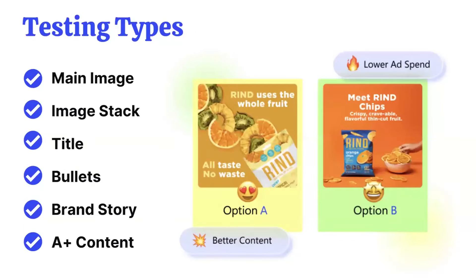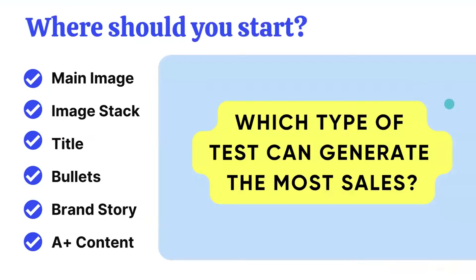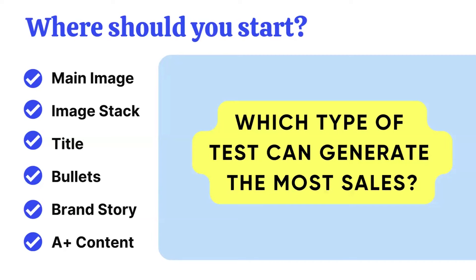Amazon has a tool called Manage Your Experiments. We can test main image, the whole product image stack, title, bullets, brand story, and A-plus content. The biggest question is: which one can generate the most sales — where do we start? This is one of the top questions I get because everybody wants to tackle the lowest-hanging fruit.